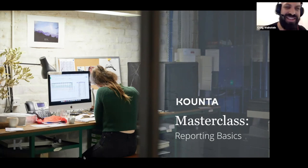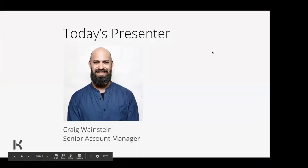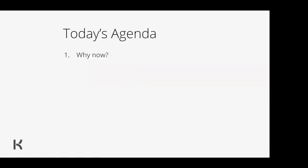Hey everybody, thanks for joining us today. I'll be presenting our masterclass on reporting basics. I'm a senior account manager here at Counter. I've worked alongside our product teams, our insights teams, our support teams, and have seen our product from a few different angles. I've worked hand in hand with a lot of our customers implementing solutions, passing feedback into our product team and QA teams. I'm really happy to talk to you today about Counter Insights.